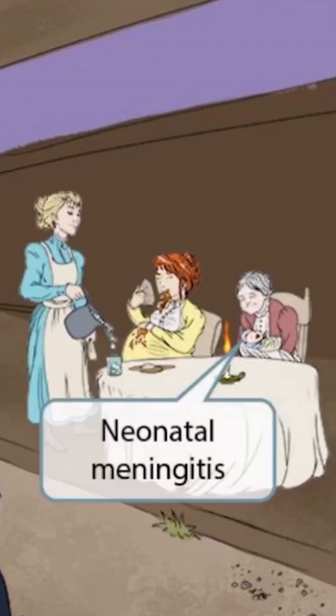If you look closely at the baby, you can see that it's wearing a hat. A hat wraps around the head, just like the meninges wrap around the brain. So we'll use this hat covering the neonate's head to represent neonatal meningitis. Listeria can cause neonatal meningitis.